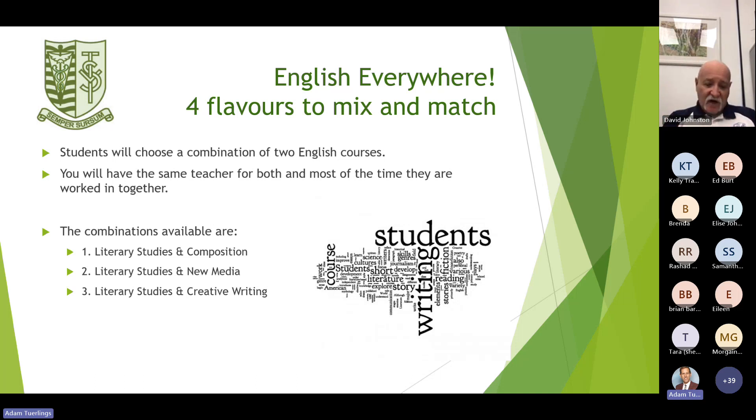Now, the English requirements for next year. We coined the phrase that it's four flavors, mixed and matched. Students will choose a combination of two English courses and will have the same teacher for both, and most of the time they are worked in together.